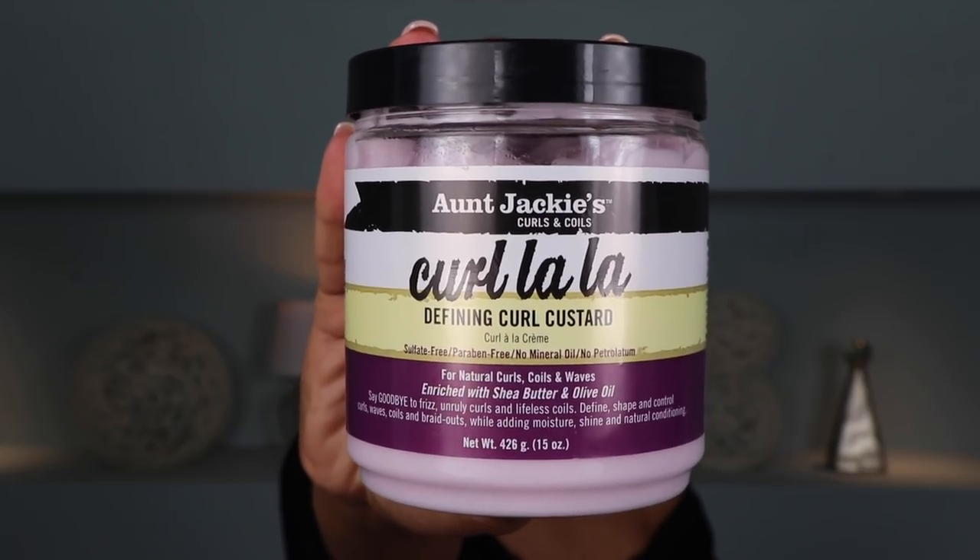Now I'm going to go ahead and grab my Curlala Defining Curl Custard by Aunt Jackie's to continue to bring these curls back to life. I've always loved how this stuff smells. I actually used to use this a lot in my hair when I was transitioning — it really helped me to get my relaxed ends to curl up. And then I'm going to go ahead and scrunch my hair to activate the product a little bit more and get these curls popping.